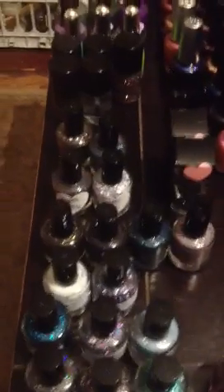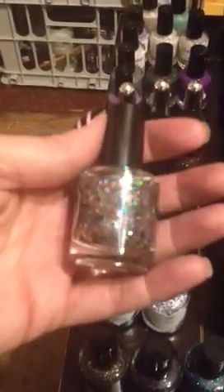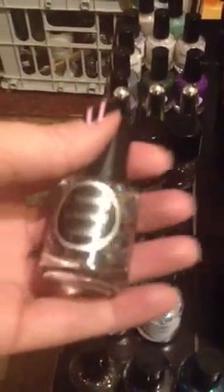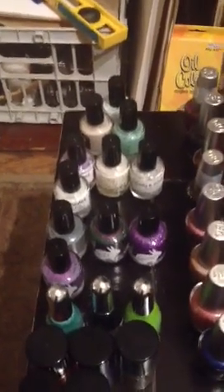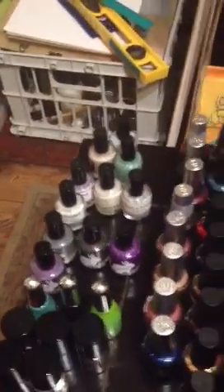And then we have some KB Shimmers — that's another great indie brand. Candy Lacquer. These are a rhyming dictionary — it's not a very well-known indie brand, but I love this glitter, it's one of my very favorites. Cult Nails — of course everybody knows Cult Nails. Hair polishes, Pretty and Polished — that's another brand that I really like. Chelsea is amazing, really great customer service and the polishes are really fun.